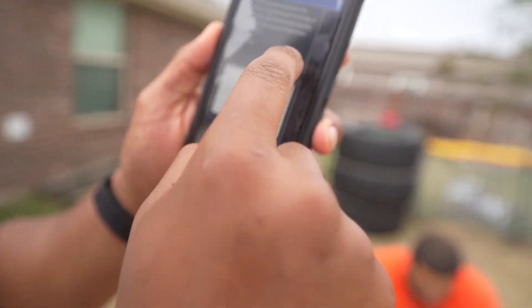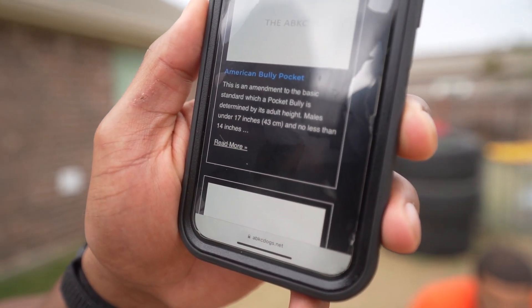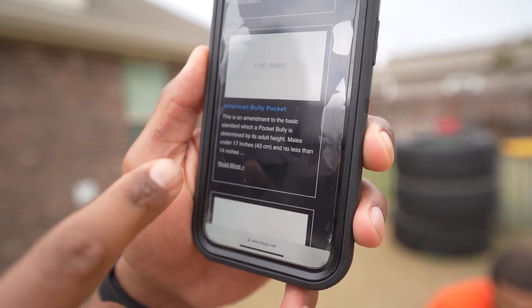If you have a pocket, which we're going to measure here in a second, at the withers to be clear — if you have a pocket that is over 17 inches, meaning it has to be under 17 inches at the withers, it's not an XL.